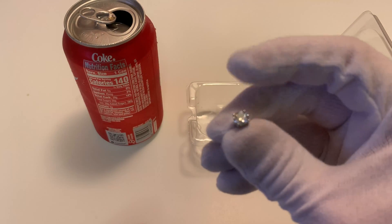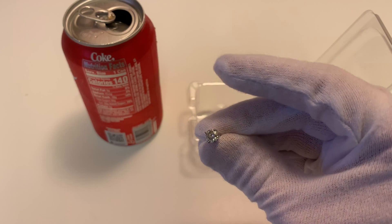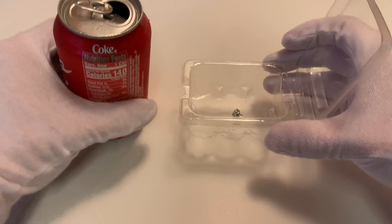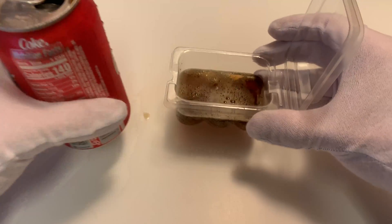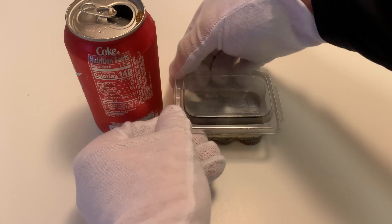Let's take a look at it before we throw it in there. As you can see it looks really clear — good looking moissanite. I got these from Amazon, they're about $70, very impressive looking. Let's drop it into the plastic container, pour some Coke on top, and let it sit for 24 hours to see if the Coke can actually do any damage to this moissanite stone.